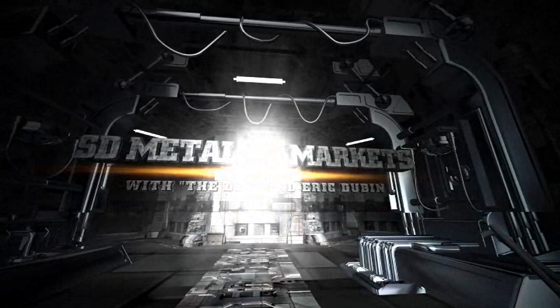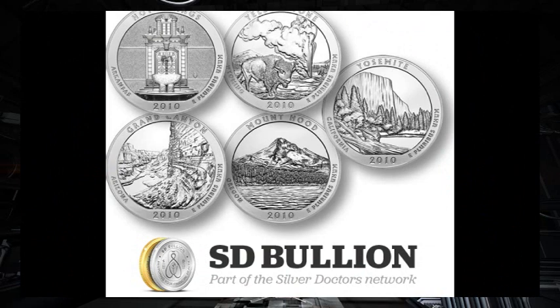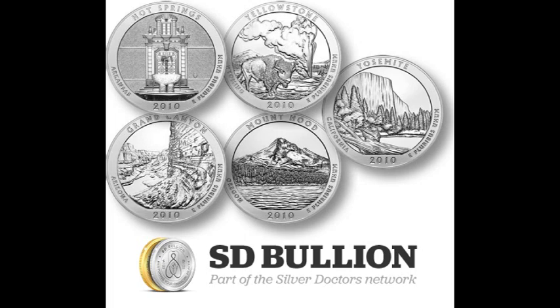This is Doc and Eric Dubin with the SD Weekly Metals and Markets Wrap. Joining us today is a special guest for a discussion on fiat money and the Federal Reserve, Dennis Linthicum. Thanks for joining us, Dennis. It's great to be here. We'll get to that exciting topic shortly, but first just a quick recap of the metals and markets this week.